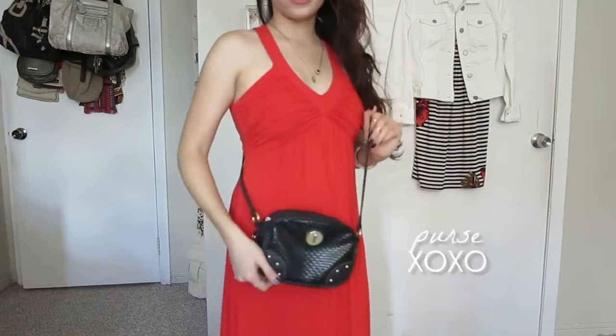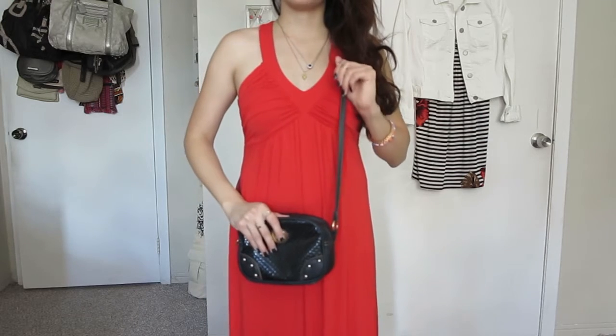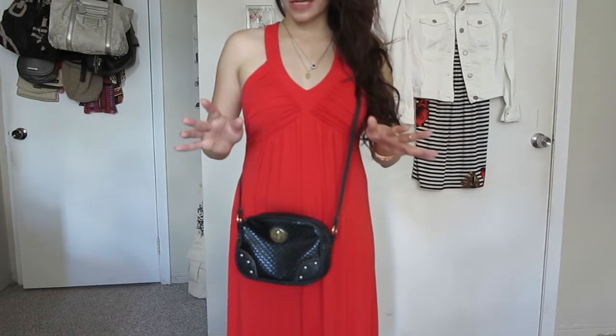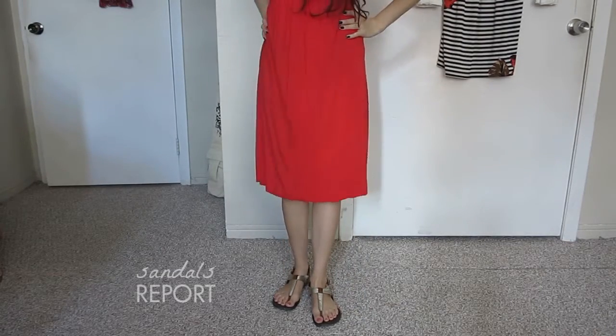This is my everyday purse, which I also mentioned in my favorites video. I like how I can fit the basics in it — my keys, cell phone, and money. Those are my three essentials that I always need to have. It goes great with any outfit. On the bottom, I have very comfy sandals by the brand Report.